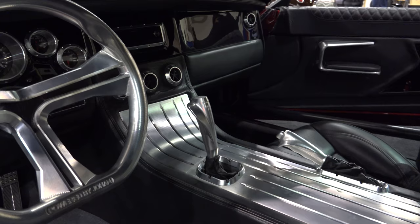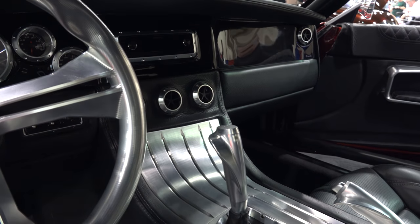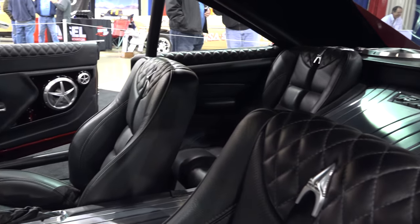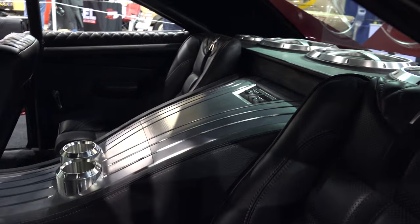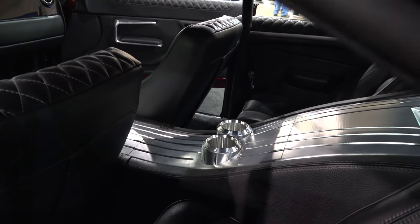I like how the console runs through there with that aluminum, and the gear shift is aluminum too. I love the little Mopar emblem in the seats, and bucket seats in the back — that's cool. Of course you can't go anywhere without cup holders in the back for the boys.